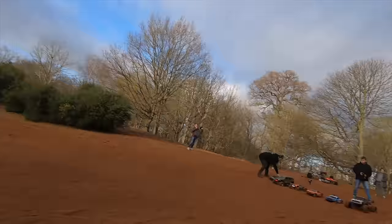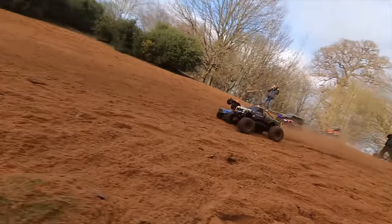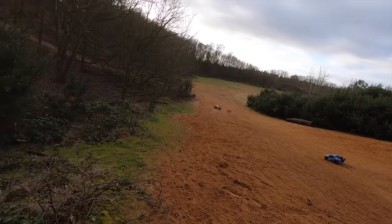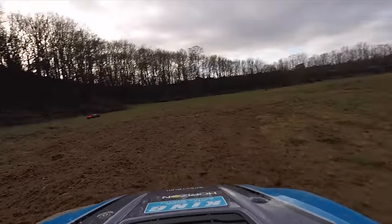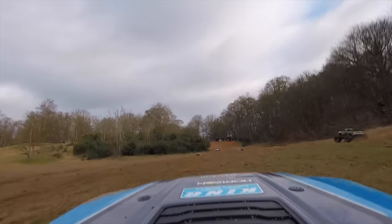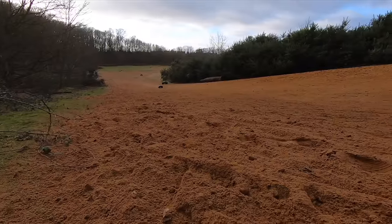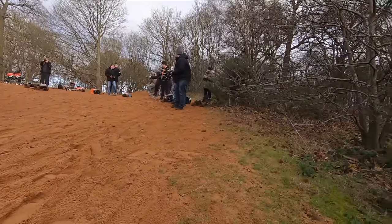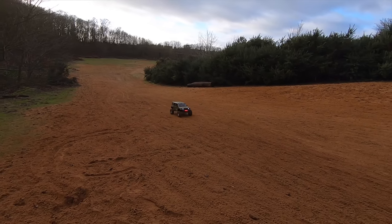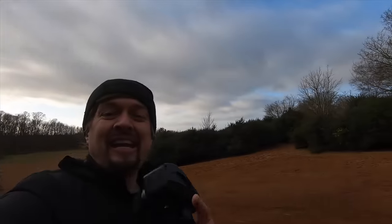Ready, steady, go! We're in the lead! We're in the lead! Oh look at that! Oh, Minimax! The X-Maxx — come on, can we get the X-Maxx? Oh yes, we got it! We take the win — The King! The King takes the win! King life!